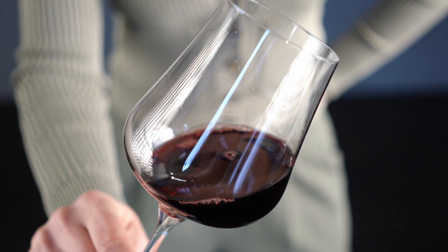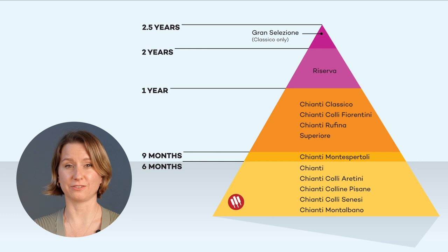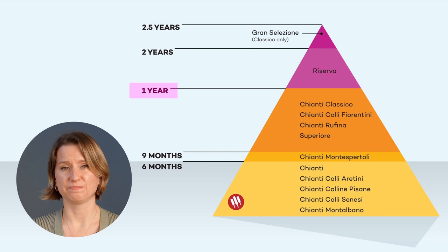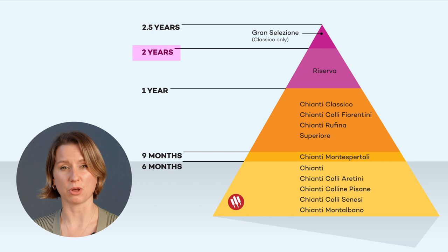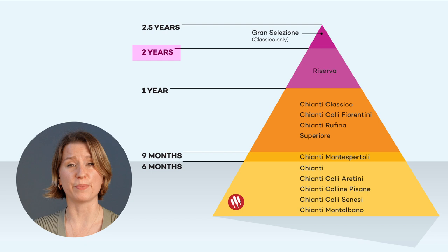One of the reasons these Chianti sub-zones are considered exceptional is because of their rigorous classifications, and this leads me to our next tip on buying Chianti. The big secret about Chianti is that it tastes better with age — the spicy, coarse nature of this wine becomes smooth and leathery with extended time in bottle. This chart shows the various ways you can see Chianti labeled. One year of bottled aging is a great start, and it includes all Chianti labeled Superiore and anything labeled Classico, Rufina, and Colli Fiorentini. Things really start to get interesting at the Reserva level — not only do these wines have two years of bottle aging, producers often save their best grapes for this classification.